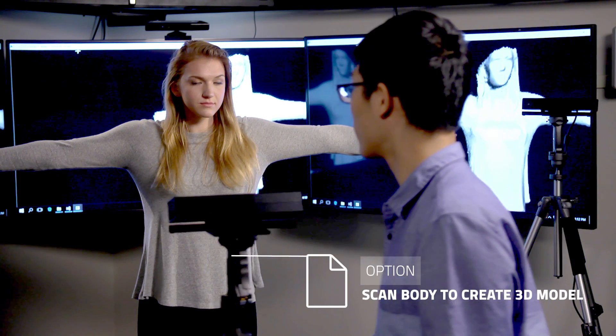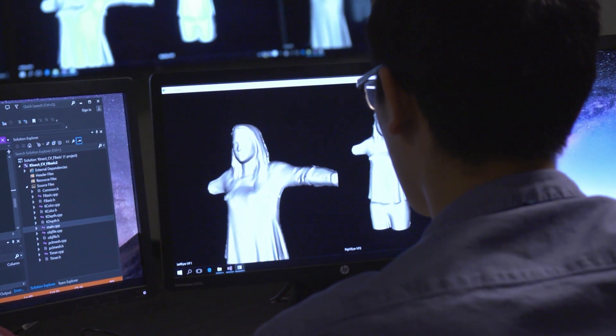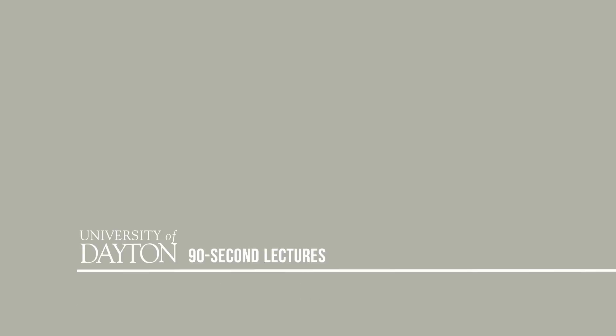Because this is difficult to do in real time, one option is to scan your body prior to the VR experience and generate a 3D model that can be used in the virtual world. We are just scratching the surface of what we can do with this technology. With continued improvement, we can solve the problem of missing self and make VR a better tool for training and therapy.